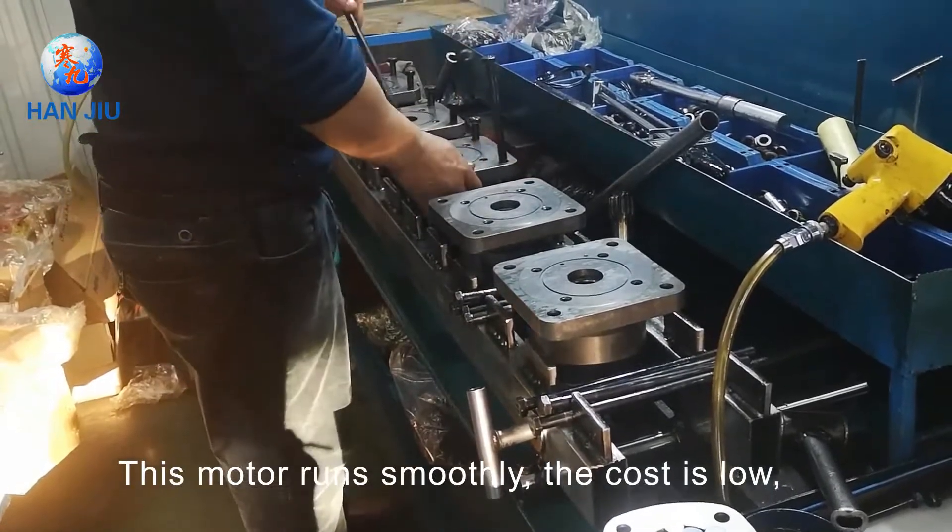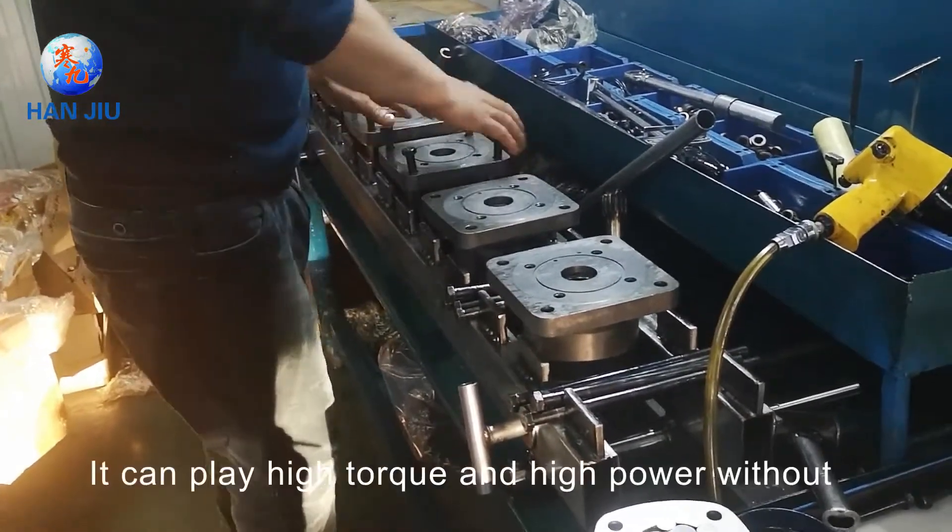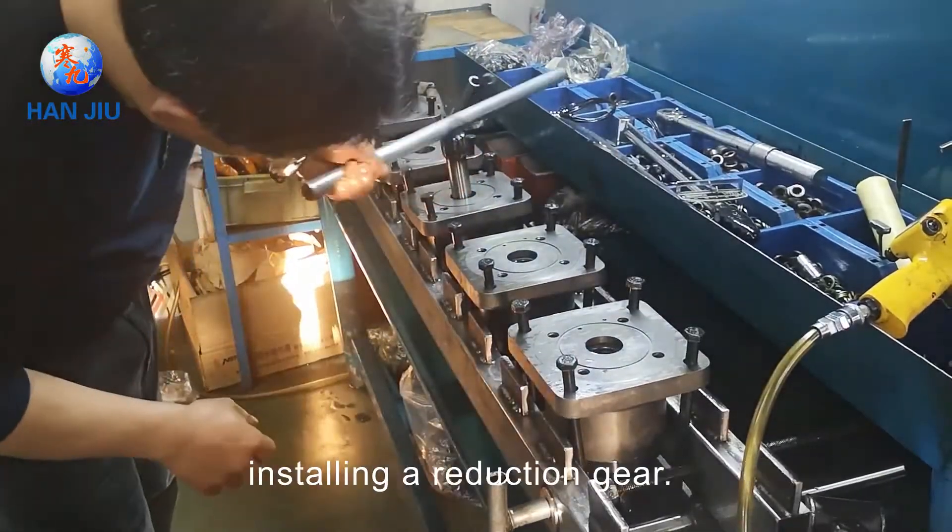This motor runs smoothly, the cost is low, and the life is long. It can deliver high torque and high power without installing a reduction gear.